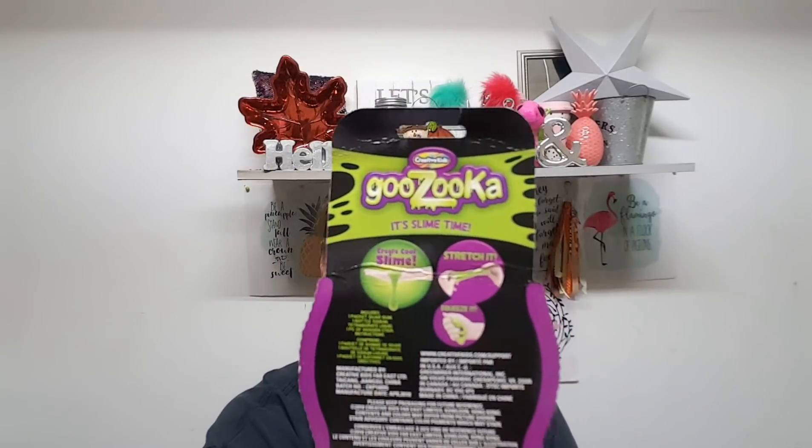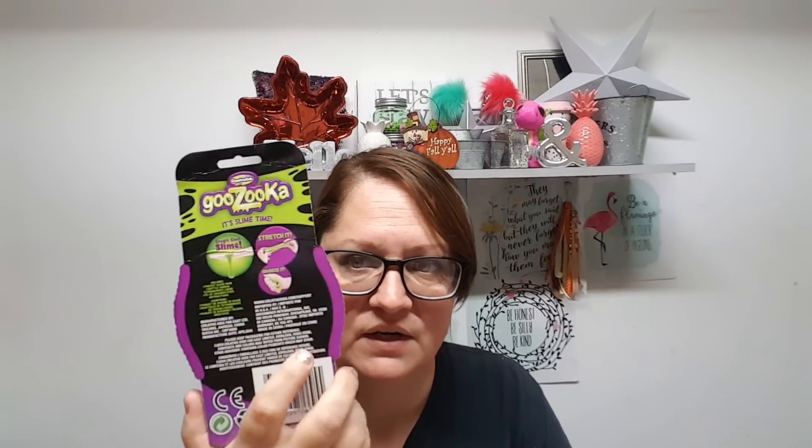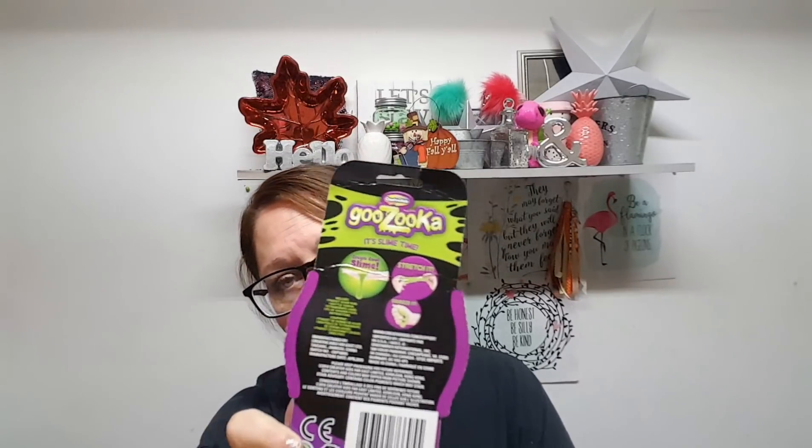I also picked up two of these Goo Zooka — It's Slime Time — little kits as stocking stuffers. It comes with apparently all the ingredients to make slime right there. I don't generally go down where the kids' toys are in my store because there are usually a whole bunch of children there tearing stuff up. But now that it's getting close to Christmas time I have to get in there and get some stocking stuffers when I see them.